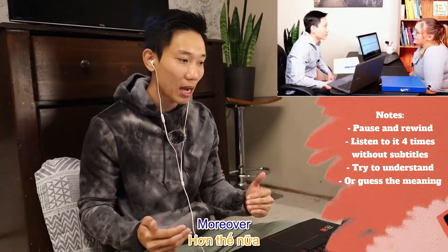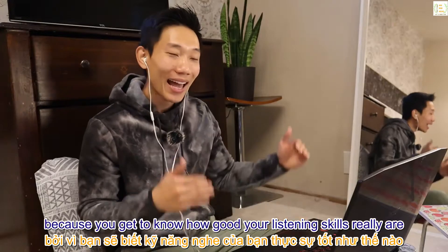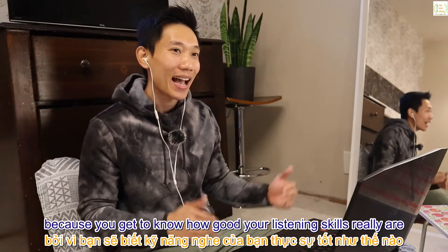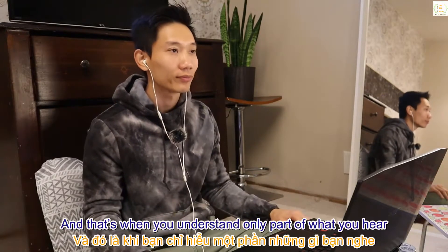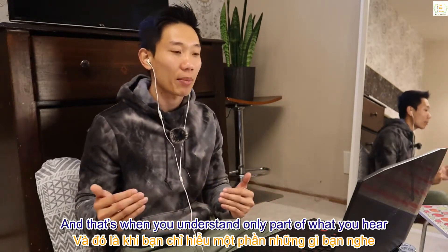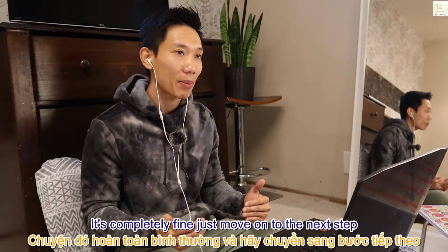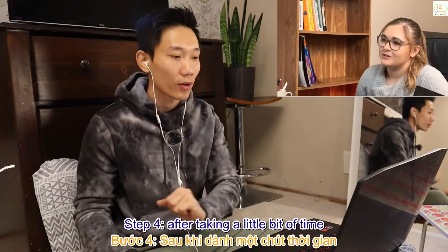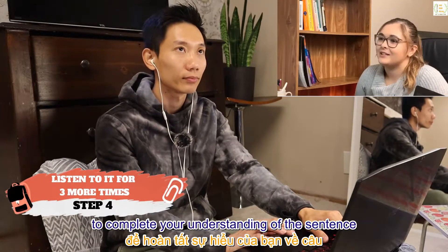Moreover, guessing makes everything much more fun because you get to know how good your listening skills really are — and sometimes you might find your own guesses very funny too. If you don't understand at all, it's completely fine — just move on to the next step.